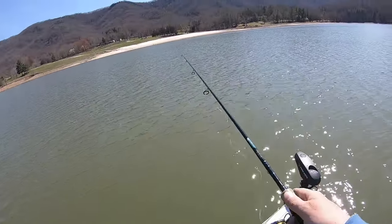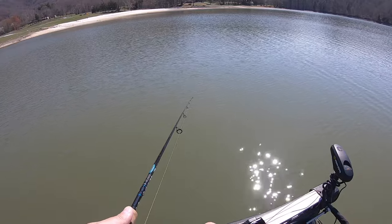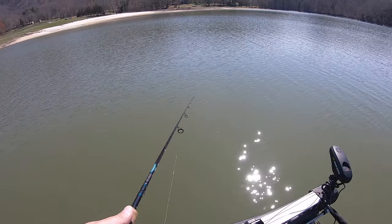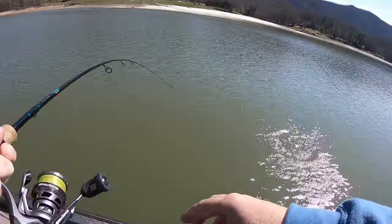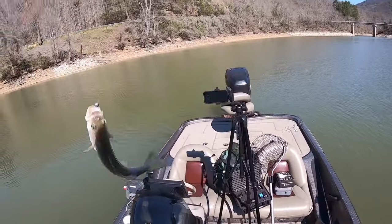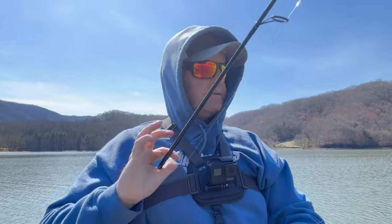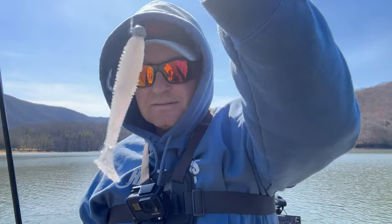That felt bigger too — dang it. Still just doing the same thing, casting to fish on a big flat, single Keitech. Not catching anything huge but I'm catching some numbers which is always pleasant. Single Keitech — slow rolling, tell them to throw on it.